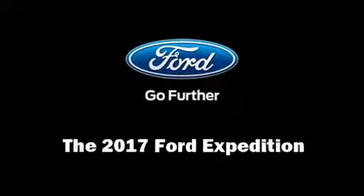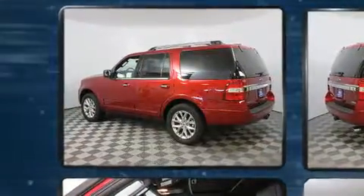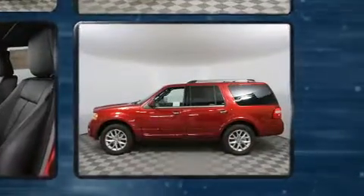Take command of the road in the 2017 Ford Expedition. It features an automatic transmission, four-wheel drive, and a 3.5-liter six-cylinder engine. Turbocharger technology provides forced air induction, enhancing performance while preserving fuel economy.